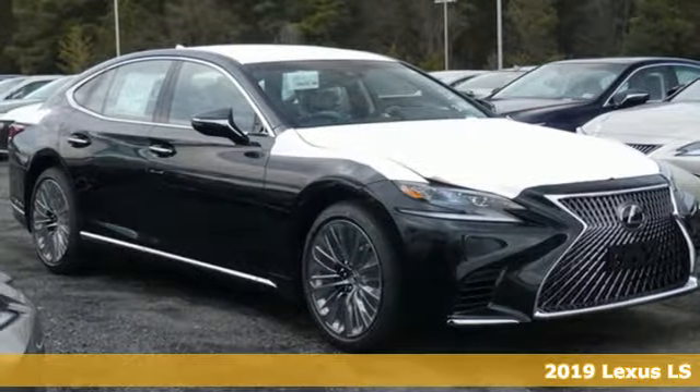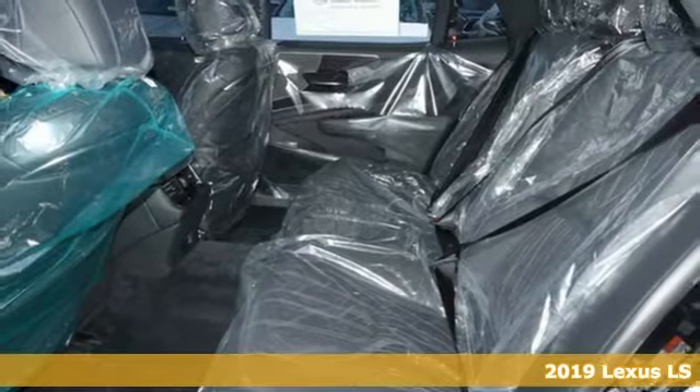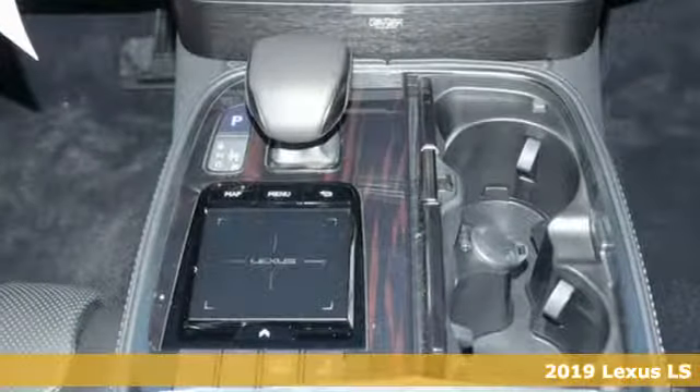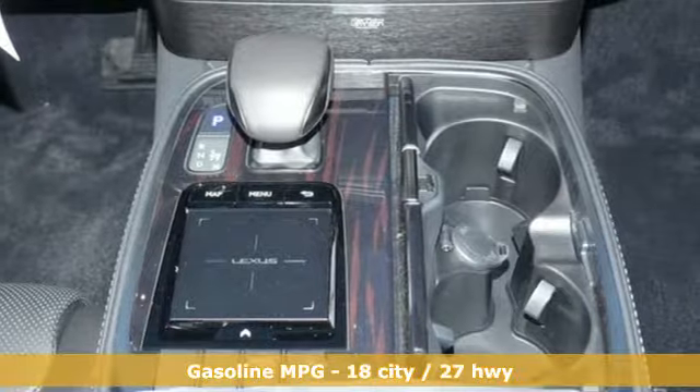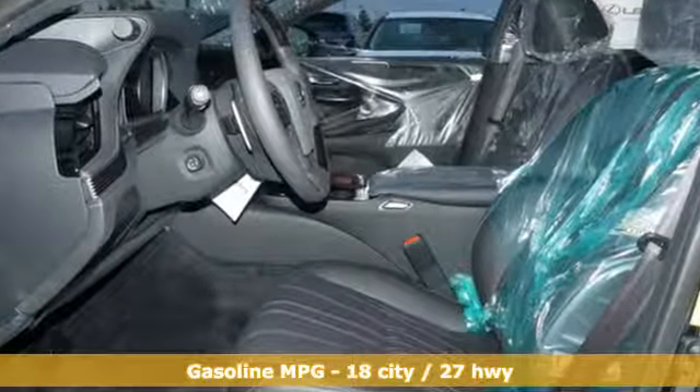Here's a new 2019 Lexus LS. From the powerful engine supplying breathtaking performance to a luxurious cabin filled with comfort and convenience features, this is a luxury sedan that offers an unmatched motoring experience.